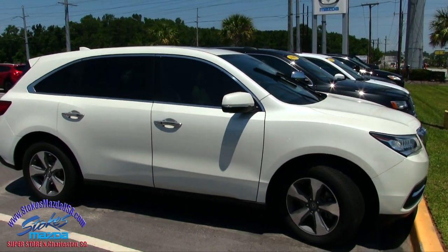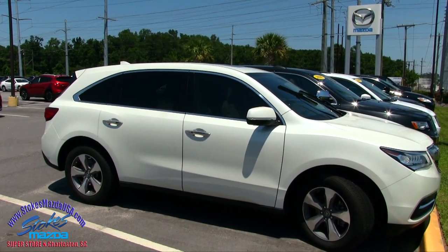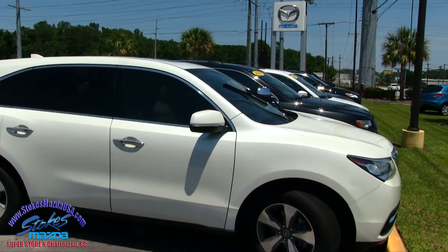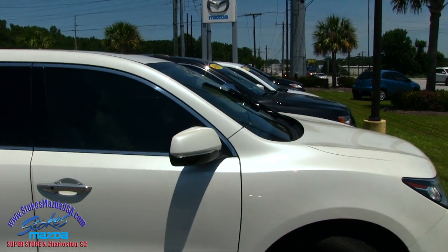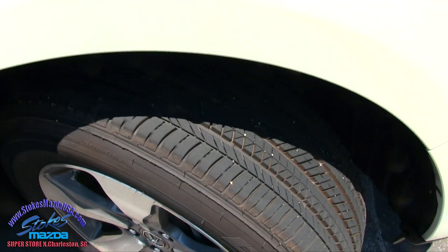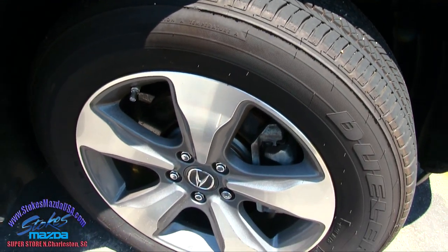Acura is Honda's luxury brand, so you can't go wrong there, folks. You're definitely getting the reliability of a Honda engine with the Acura. Good looking tires — plenty of tread on those tires. Alloy wheels. Very nice.